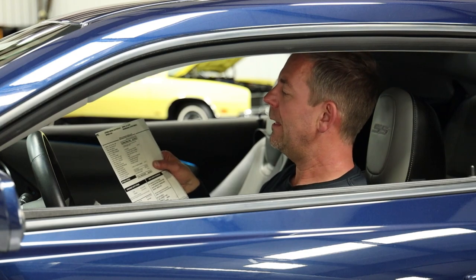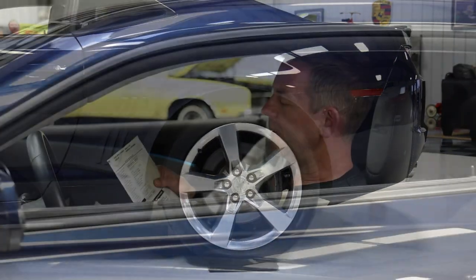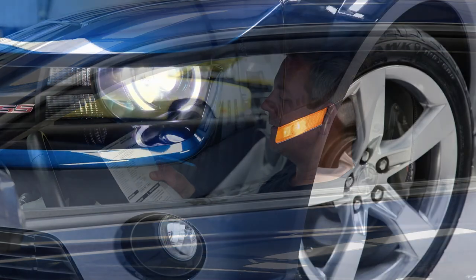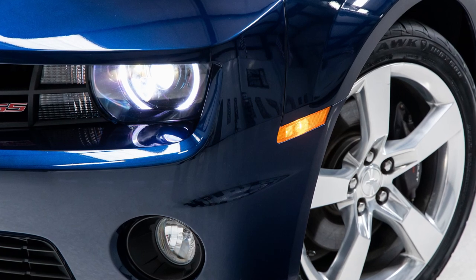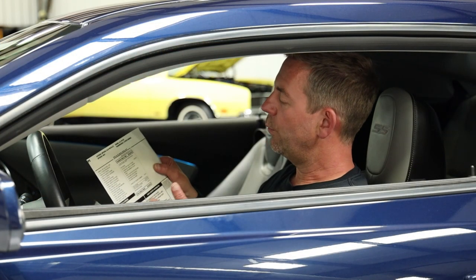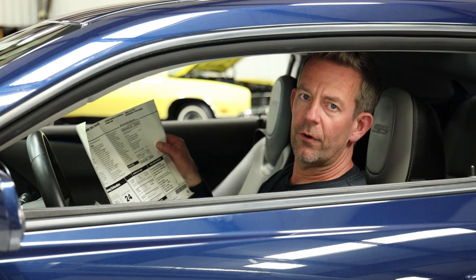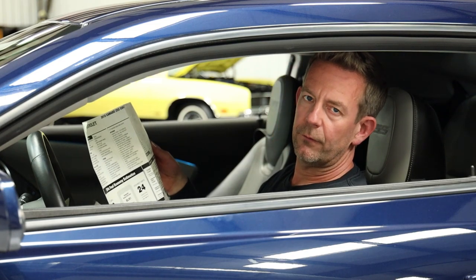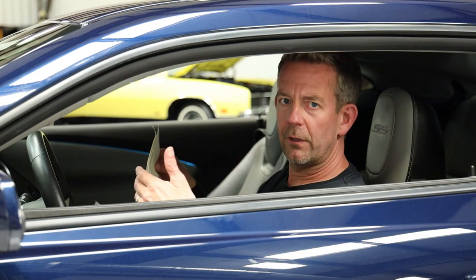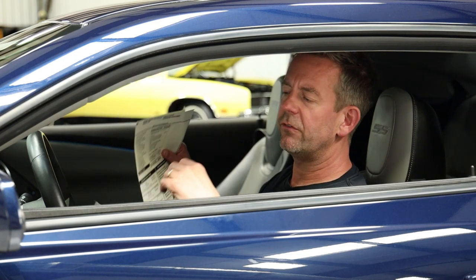The RS package was a $1,200 option. That gave you the 20-inch by 8 wheels in the front, the 20 by 9s in the back, painted in aluminum color with a midnight finish. It does have the body color roof ditch molding, the high-density headlamps with the halo rings, and the unique taillights — all part of that RS package. Last but not least, it has the 20-inch polished aluminum wheels, which was a $470 option. So this car 12 years ago had a sticker price of $36,465. As time goes on, the earlier models are going to be the most collectible. This is a great opportunity to buy a very nice car with really low mileage and great options.